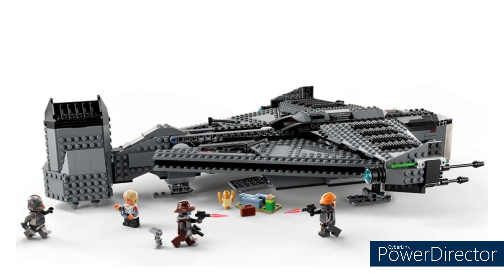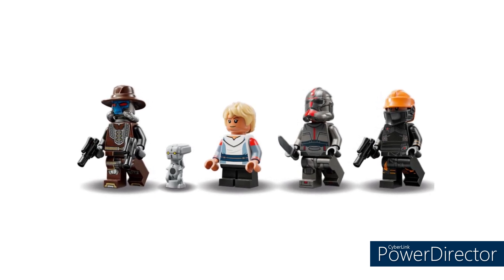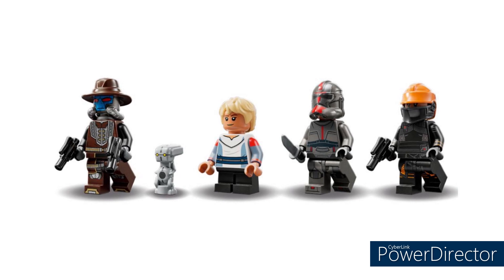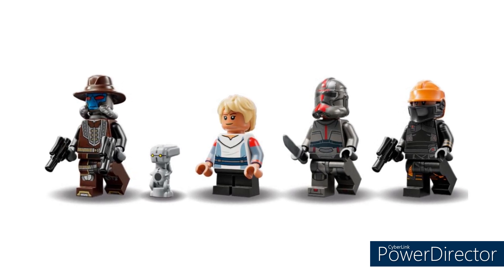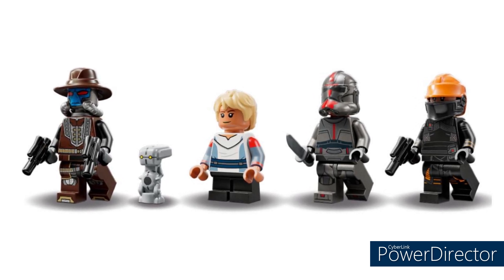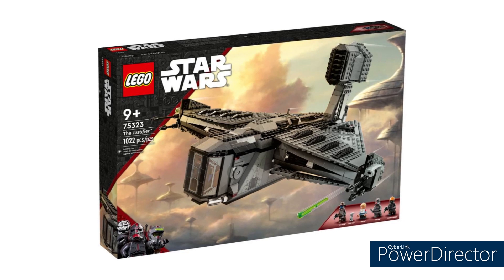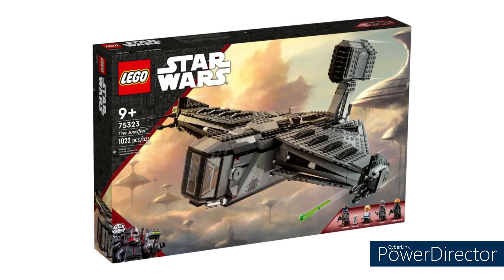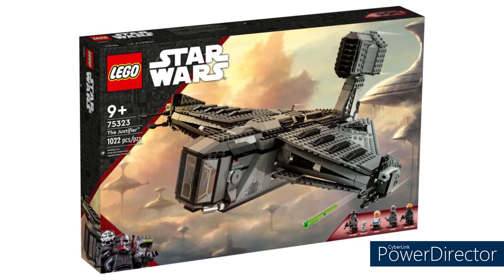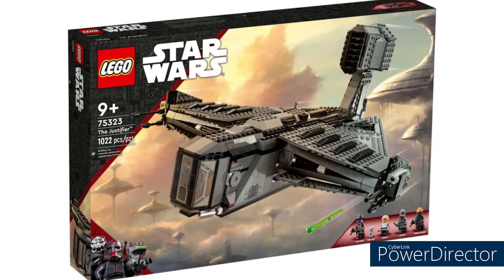That said, with 1,022 parts and an absolutely awesome figure selection, this set is no longer an abomination. You get Cad Bane for the first time since 2013, brand new exclusive Omega, Todo the droid with a new exclusive mold, a re-release of Fennec, and Hunter re-released from the Bad Batch shuttle. I don't hate this set anymore — and it's actually on sale at Game in the UK for £105. If you can get it at that price, buy it.